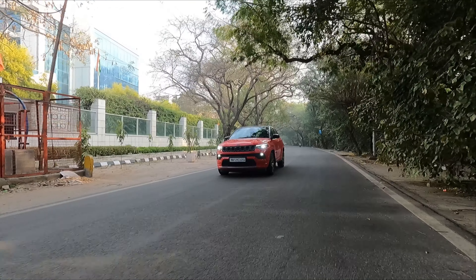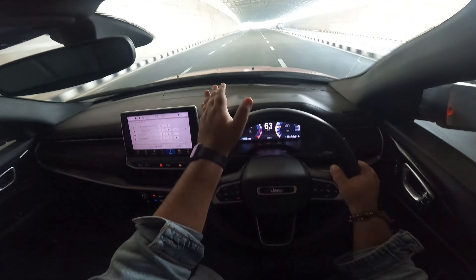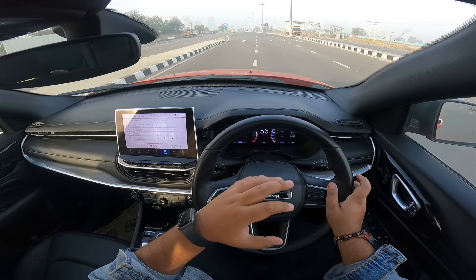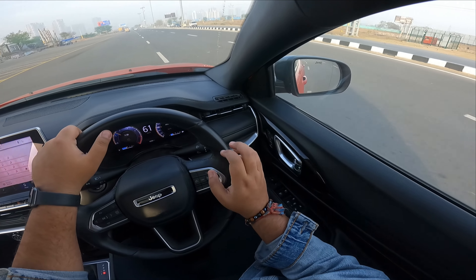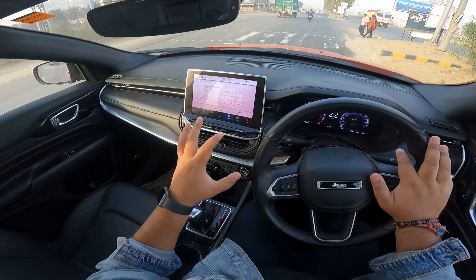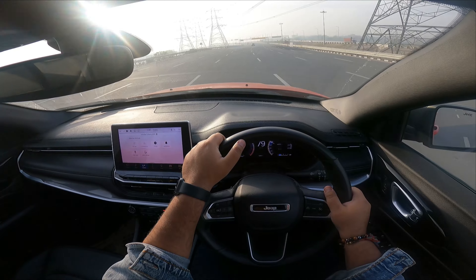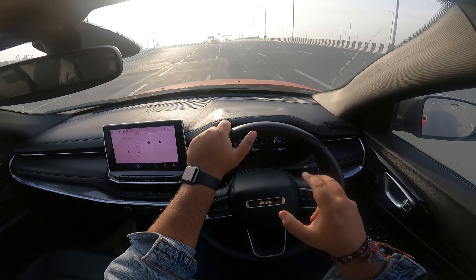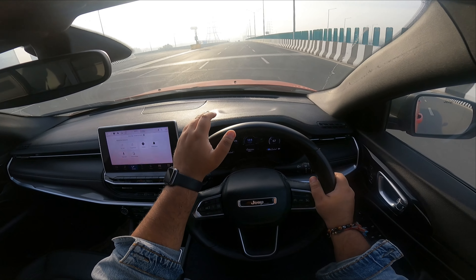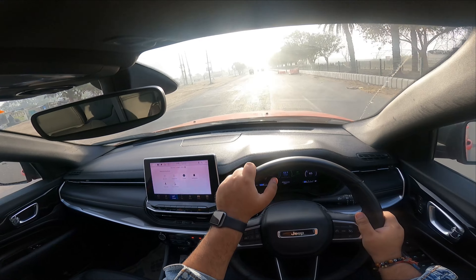On comfort and convenience — the driver seat and passenger seat are comfortable for my height of around 5'5"–5'6". On fuel efficiency, if you drive in the city you can expect around 11–12 km/l. On the highway at 100 km/h it showed me around 18–19 km/l. That covers the fuel efficiency.